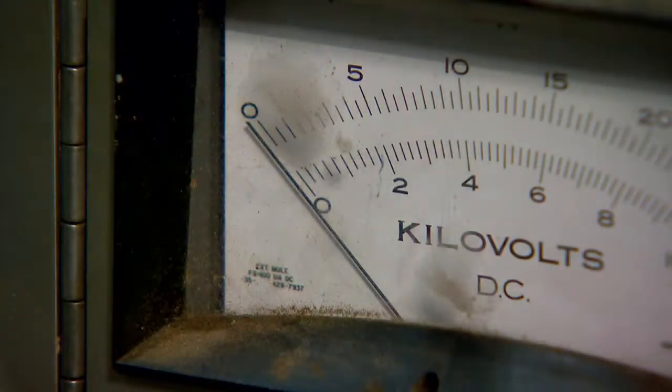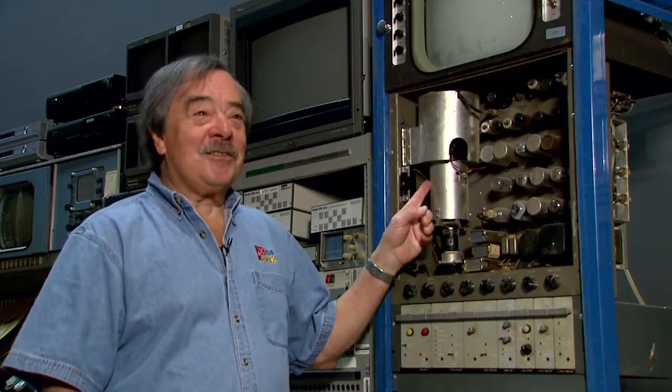And when the broadcast day was done? Well, you remember TV stations didn't used to stay on all the time. After the 10 o'clock news, you'd see a test pattern. And this is the gadget that made that Indian head test pattern.